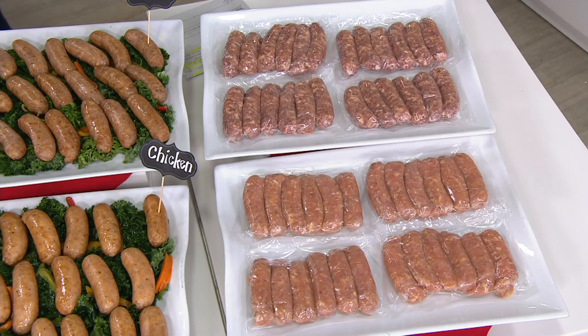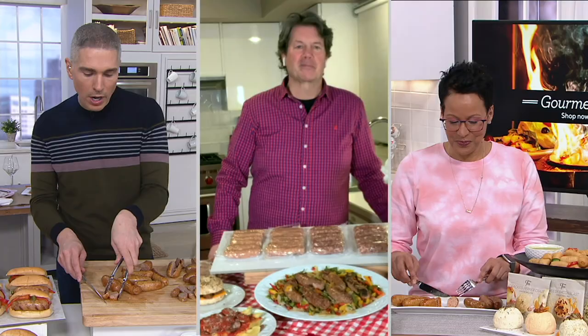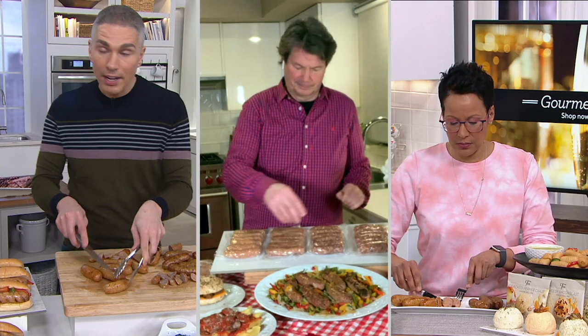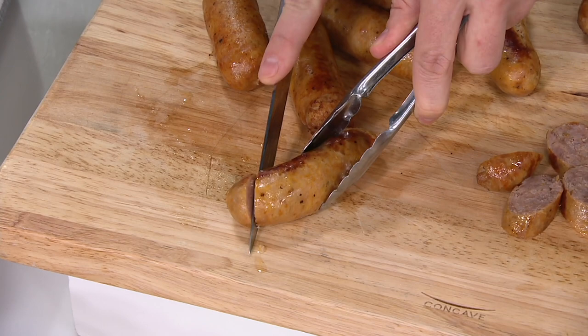I immediately broke into the chicken — this is crazy good. I defrosted a couple of them and cooked them up on the skillet. And then with a couple of them, I actually took them out of the casing and sautéed it like a ground beef, Daniel. And it was the best-tasting sausage meat I've ever tried.